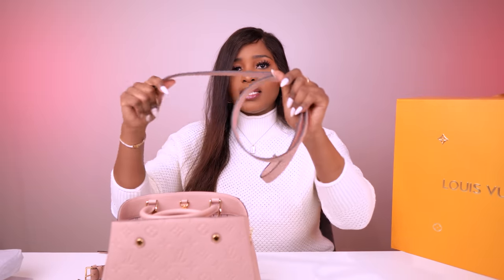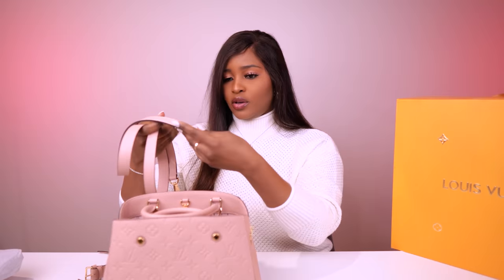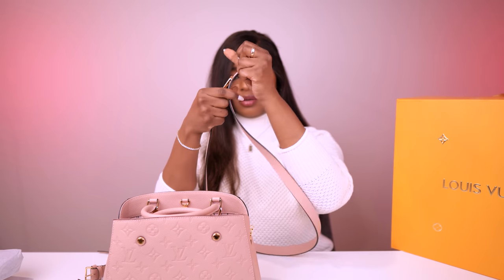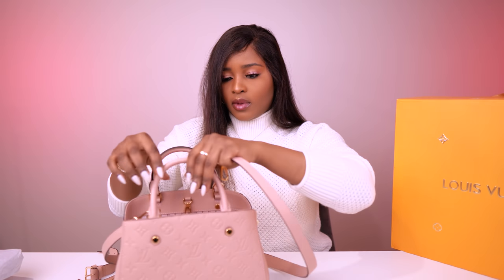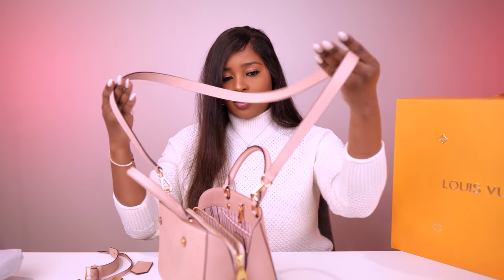The strap is 55 centimeters and it says Louis Vuitton right there. It has LV on the hooks. Let's put the strap on and see how it looks — one on that side, one on that side, and one on this side. The hooks are on opposite sides, so the strap goes on the front and back of the bag rather than the sides.